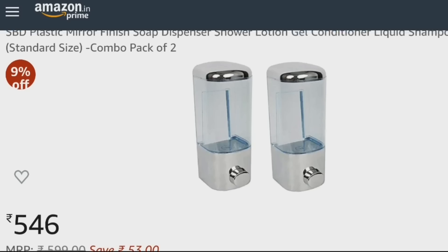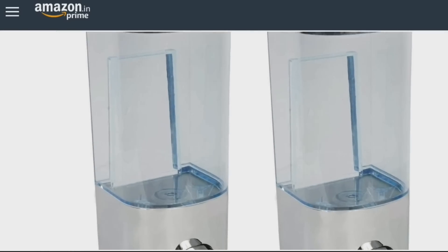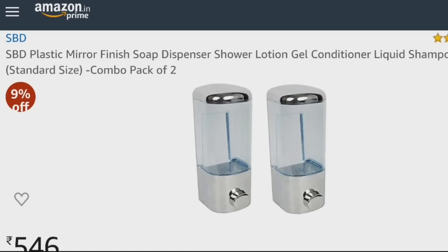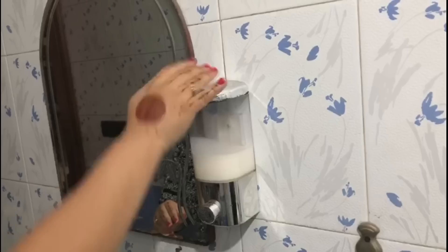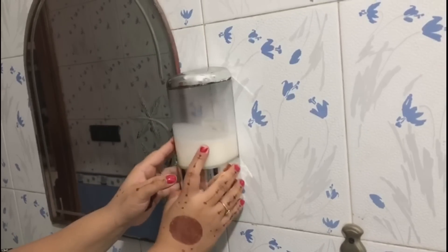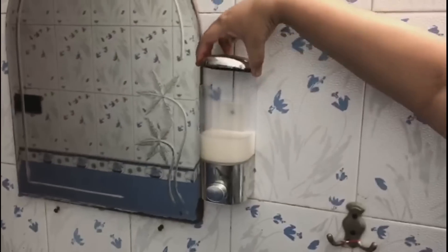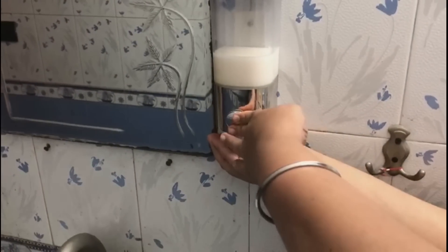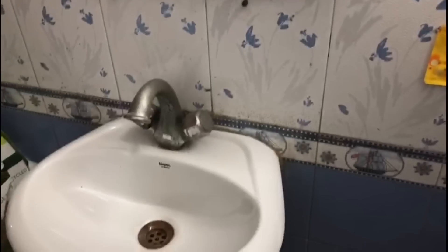The next product is a soap dispenser. This is a 2-pack. You can add hand wash, body wash, or shampoo. You wall mount it by putting a plate and screws. You put soap in it and it dispenses from the bottom. The plate fixes on the wall and just sliding it makes it very easy to clean. You can also use it in the shower area. This is also a very good organizer.